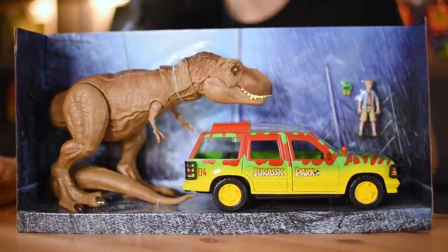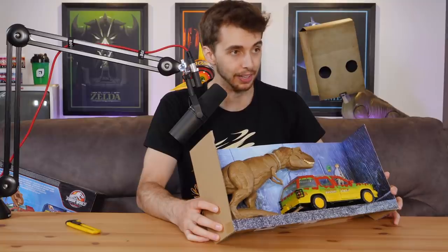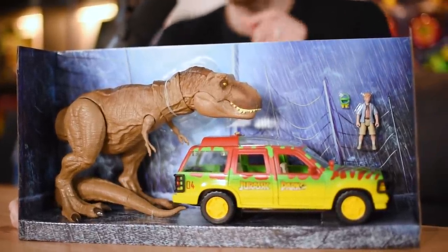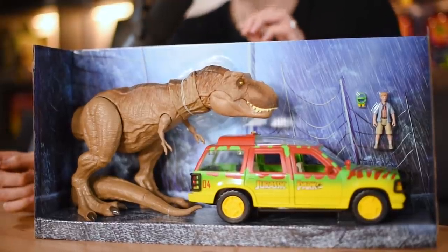T-Rex. T-Rex. Roberta, I think she was called. Never had a tail. Oh — that is... Smell it. Anyway, Tim Murphy with the night vision goggles — probably the only thing that could be changed is the night vision goggles. As you can see, they're yellow.